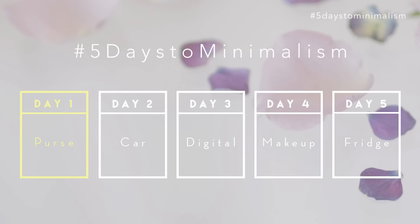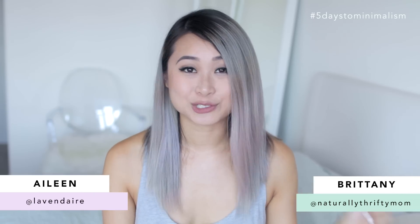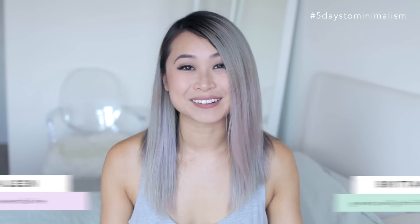Day one, check! Please join in on this 5 Days to Minimalism challenge — I think it'd be really fun. If you do tidy your purse today, make sure you share it on social media and hashtag 5DaysToMinimalism, and tag me and Brittany at lavendaire and at naturallythriftymom. We'd love to see your stuff. Thank you and see you tomorrow!